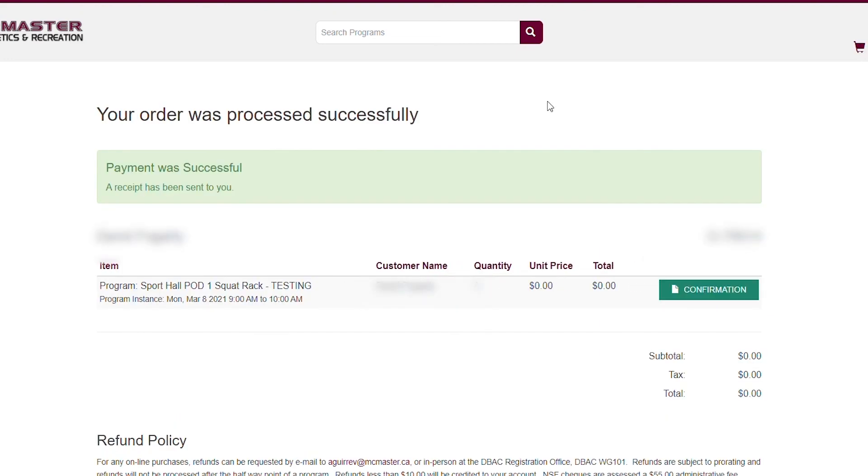And that's it! After a successful registration, you should receive a confirmation email within a few minutes. This is where you'll find the details of your registered workout time and steps to cancel your registration if you need to for any reason.